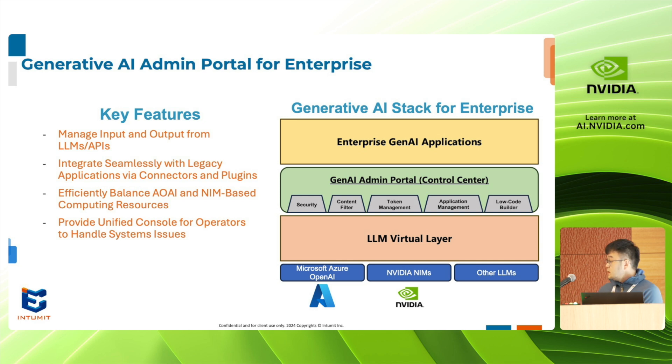There are four key features that our admin portal assists our customers with. Our solution manages inputs and outputs from LLMs and APIs, integrates seamlessly with legacy applications via connectors and plug-ins, efficiently balances AOAI, Azure AOAI and NVIDIA NIM-based computing resources, and provides a unified console for operators to handle systems issues.